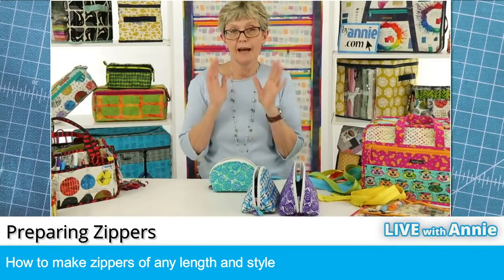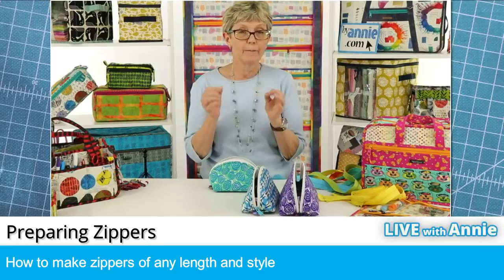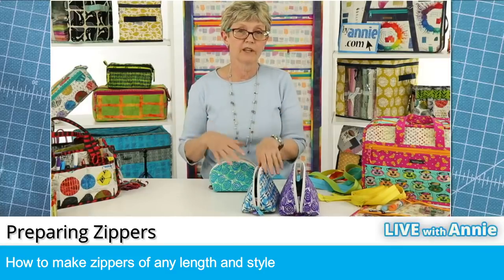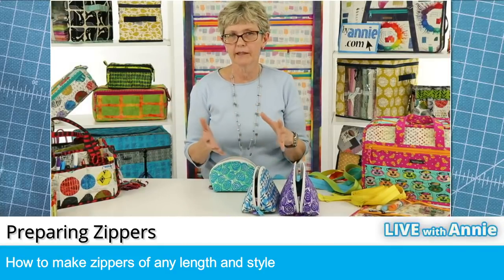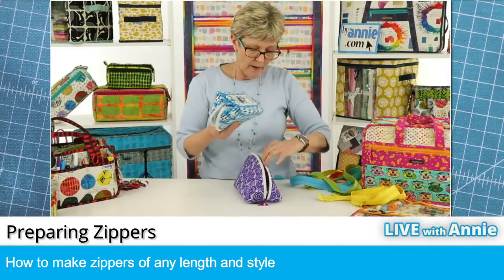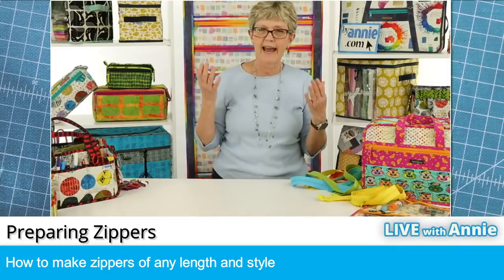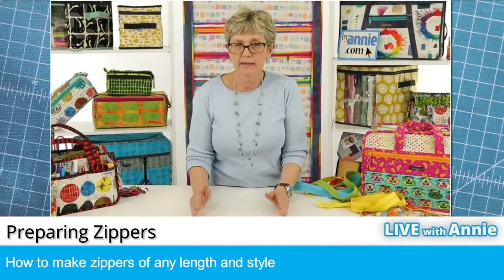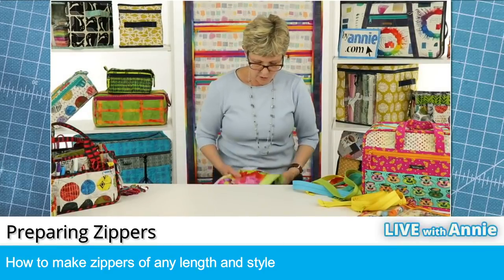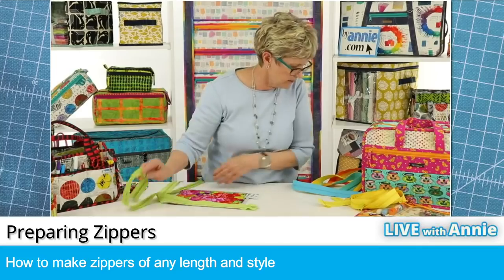I want to tell you that we just yesterday posted a new video on our website about zippers. It's got better camera angles and lots more tips. I'll tell you about it when we're done with this — so know that if you don't see things as clearly as you'd like today, we've got other resources. As I said earlier, we always like to use a zipper longer than we need — if we're putting a zipper in a pocket that's nine inches, we're going to use at least an 11-inch zipper, and that allows us to avoid the bulge that's by the zipper pull.